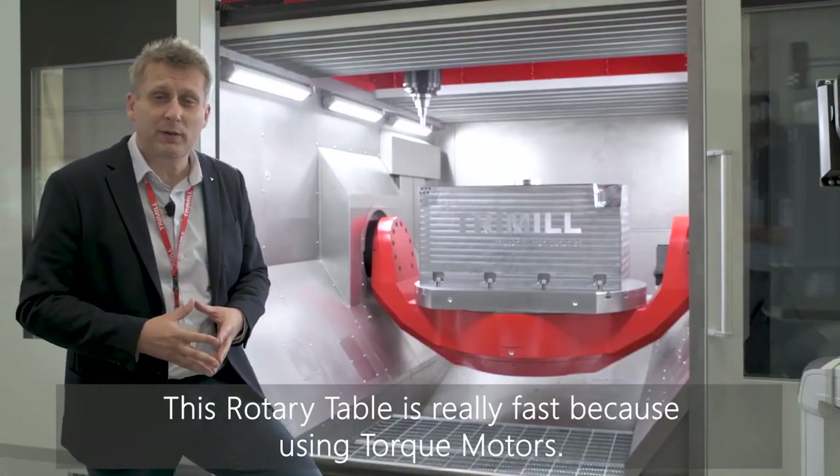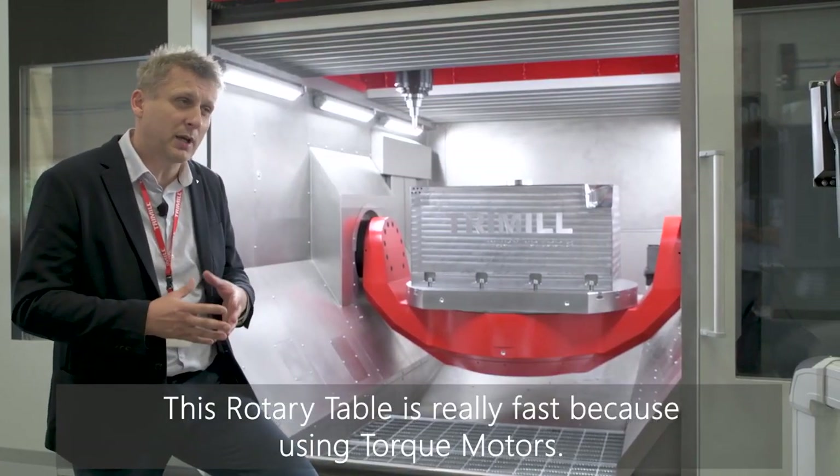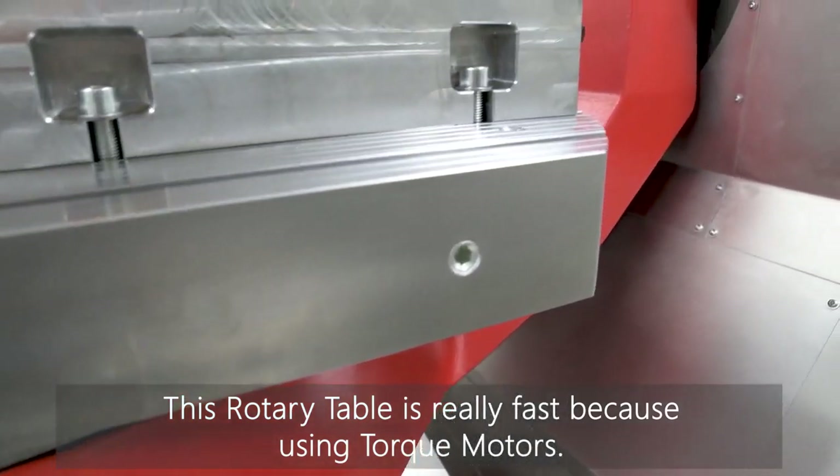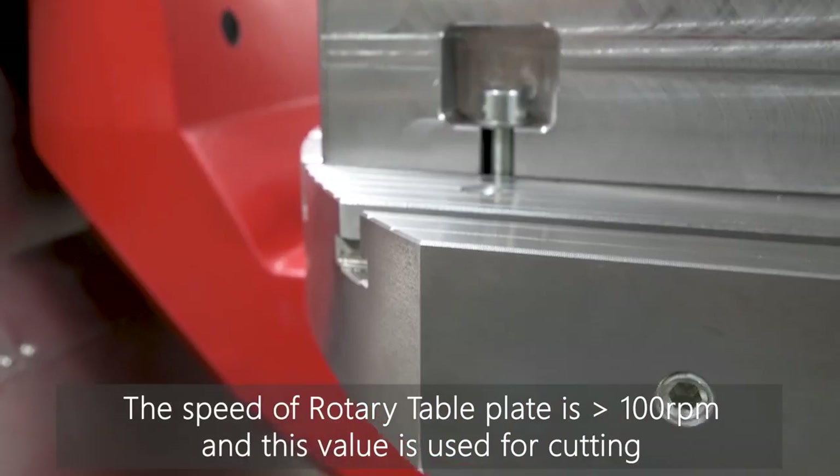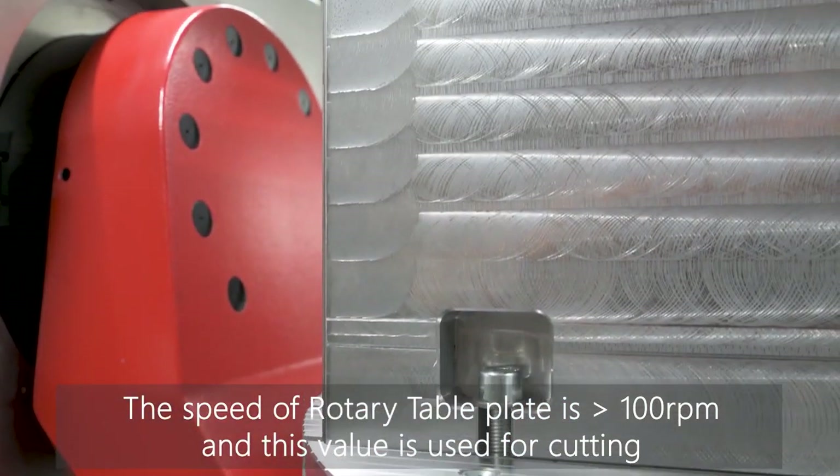This table is also very fast because it uses a torque motor. To give you an idea of the speed, the table desk rotates at more than 100 RPM.